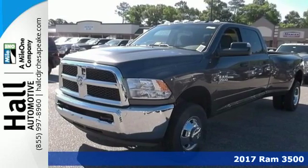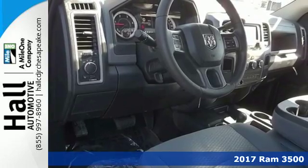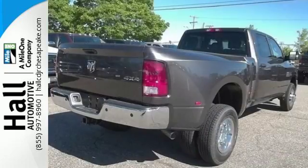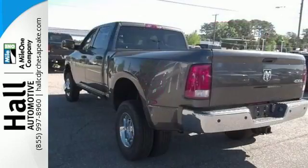Here's a 2017 Ram 3500. When you are serious about towing and payload, only one truck will do. This 3500 was built for the jobs that demand more, tested for the days that make lesser trucks bow out, engineered for extremes.